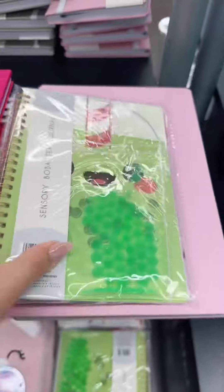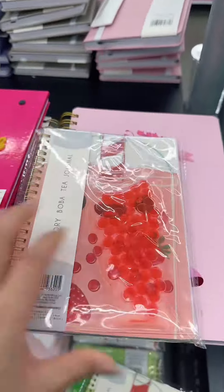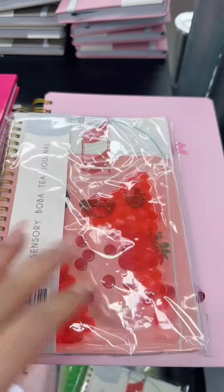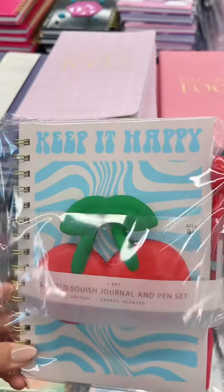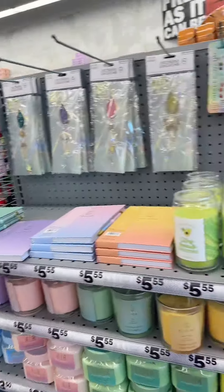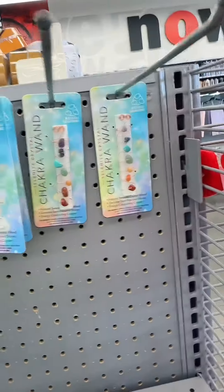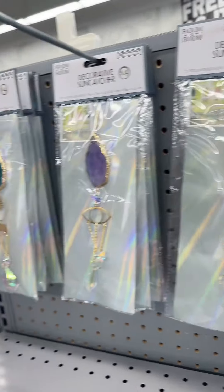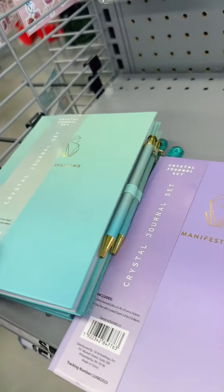Oh my goodness, these are so cute. They're squishy boba tea journals — they come in green and red. There's also a strawberry one, a mushroom one, and a cherry one — super in right now. Sadly, no Hello Kitty plushies for Valentine's Day, but they have all of these other plushies. I was about to check out until I saw these candles — they smell so good, like a smoothie. Then I saw all of these sun catchers, and there are these manifesting journals. I definitely need one of these.